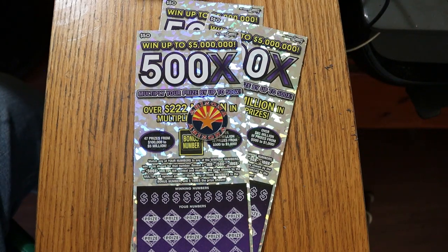What's up YouTube, AZ Scratchers here, and welcome to another Scratchin' session. I've got three of the biggest of the big boys — the $50 500X Purple, Arizona Lottery's biggest game.